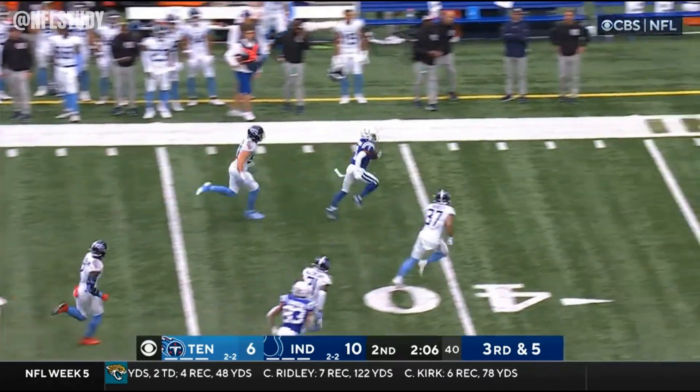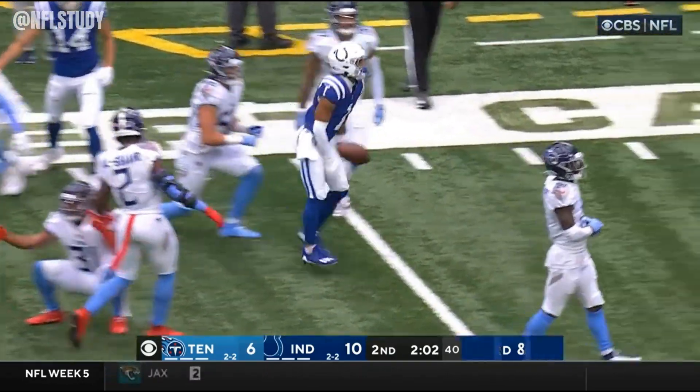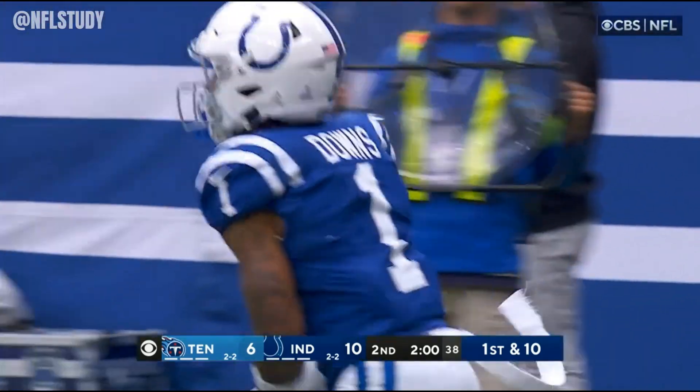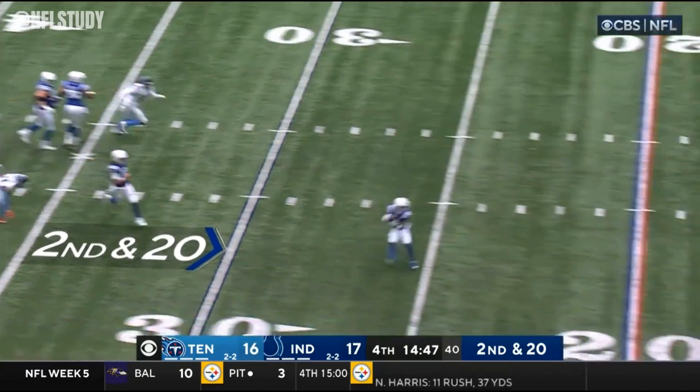Minshew steps up in the pocket, fires a strike. Downs off to the races — the rookie putting his imprint on this game quickly. There's no mistake: Gardner Minshew as a backup is a luxury for Shane Steichen and the Colts.